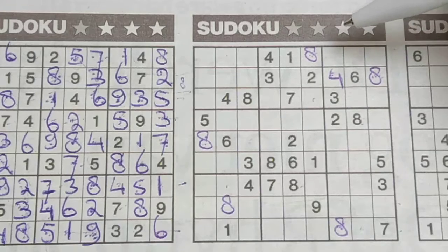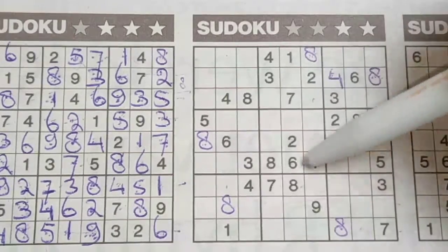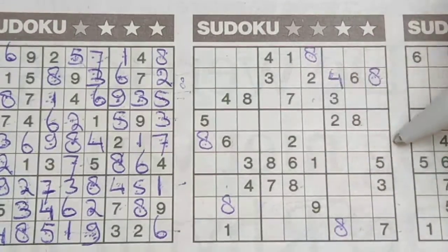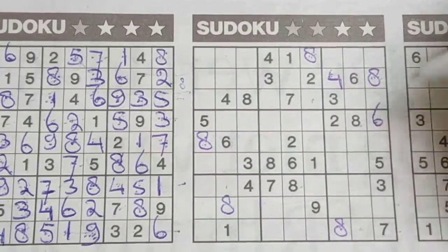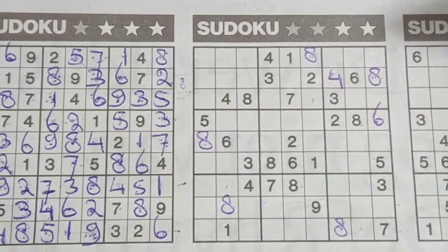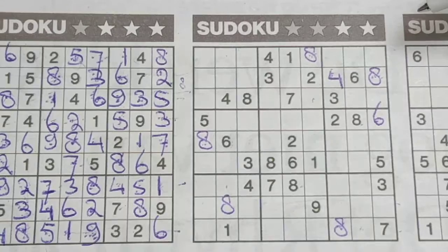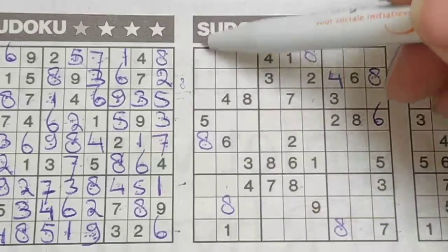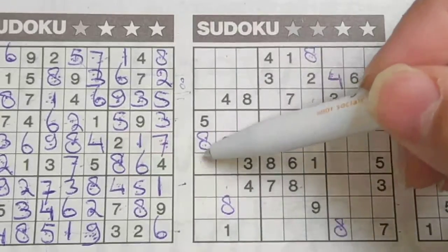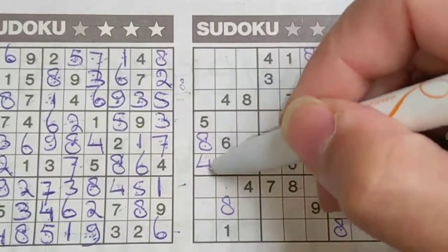How about the 6? Six in this row, six in the middle row, so in the row above, the only place for the six should be there. How about the four in this column — four in the second column — so in the first column, the only place for the four should be here.